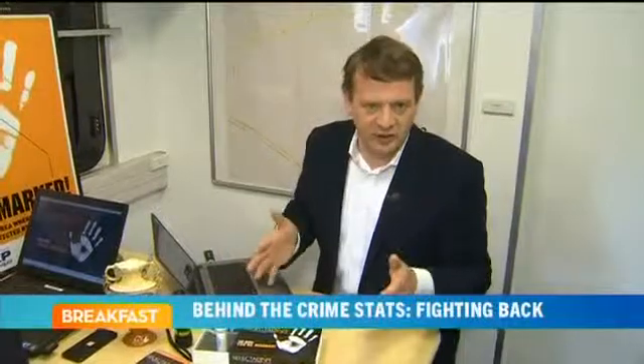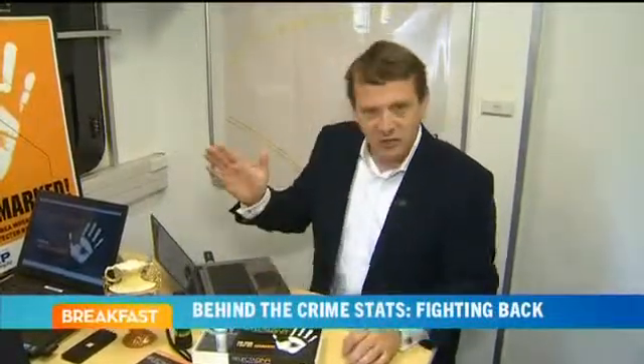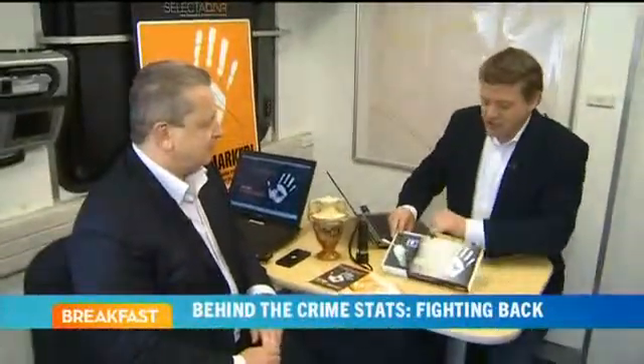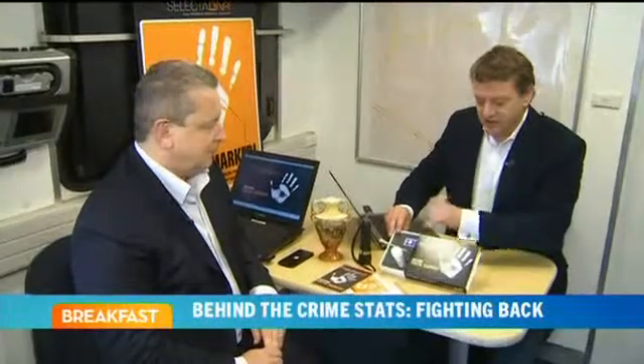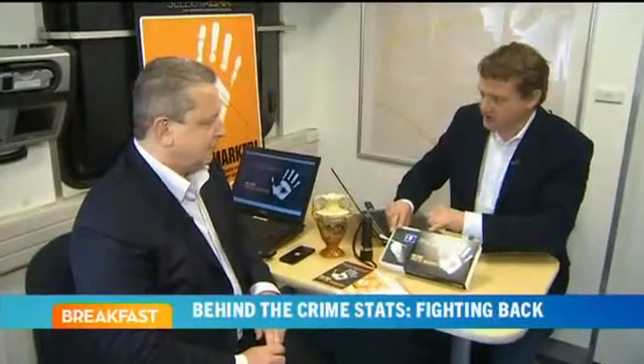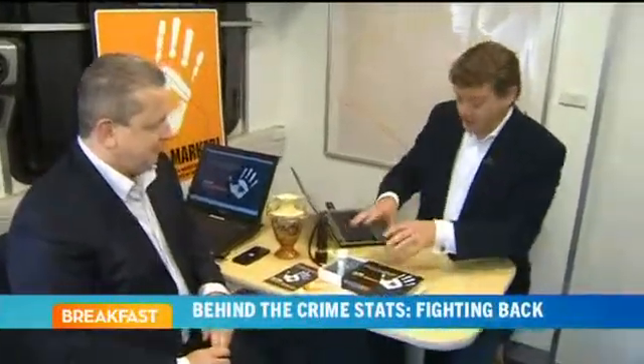That's why today police have been launching Operation Safe as Houses from this area. I'm now joined by David Morrissey, who runs a company called Selecta DNA. This is central to the operation — every household in the area is going to be given one of these kits today. I need you to explain to me what's so special about it, because having seen it, it is extraordinary.